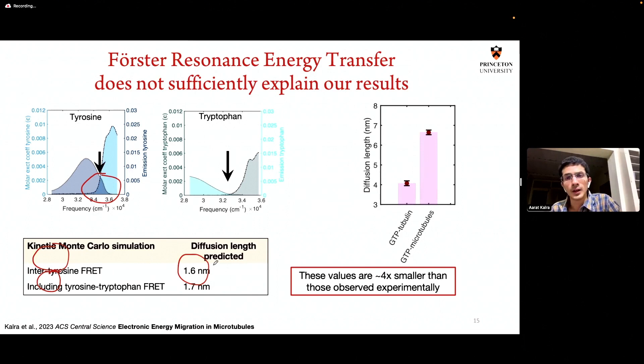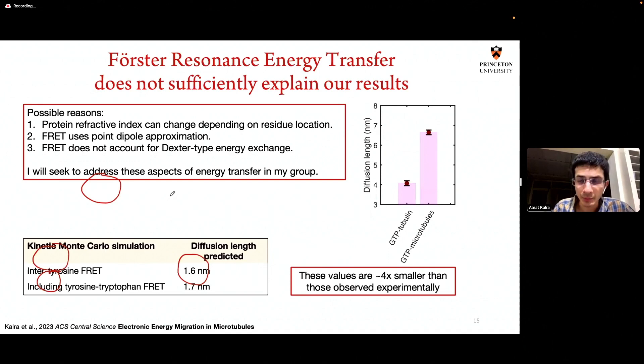Some reasons why this discrepancy could exist: the protein refractive index is actually variable depending on where you are in the protein. There are roughly 8 tryptophanes and about 30 tyrosines per tubulin dimer, and the environments these residues are in can vary dramatically, changing the protein refractive index. Förster theory uses the point-dipole approximation, but if two tyrosines are right next to each other, that approximation breaks down. Additionally, FRET does not accommodate electron energy migration — that is, the transfer of physical electrons from one tyrosine to another. These are aspects I will explore when I join IIT Delhi in two weeks.